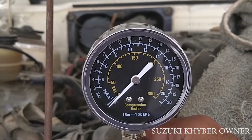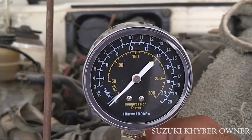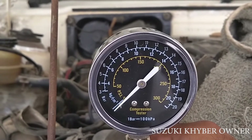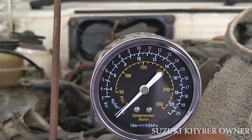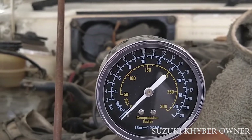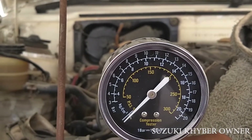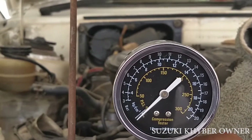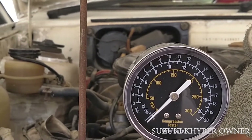Today, I am going to show you how much pressure is on a cylinder.